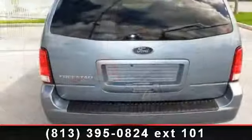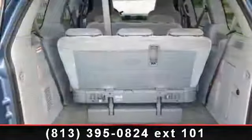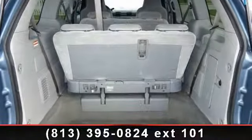Enjoy these notable features: floor mats, child safety locks, power outlet, intermittent wipers, 3rd row seat, steel wheel, driver airbag, and keyless entry.